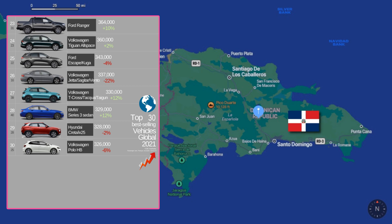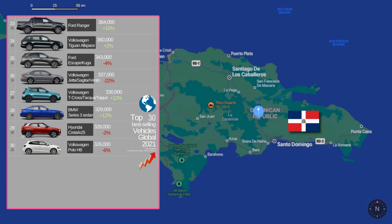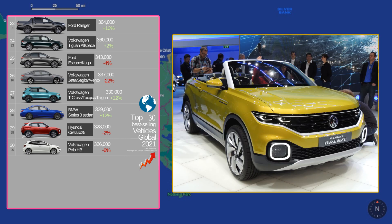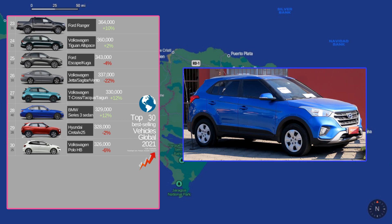Rounding out our top 30, we have the new Ford Ranger at number 23, which we now also have in the United States, followed by the Volkswagen T1, the Ford Escape, Volkswagen Jetta, and another joint Chinese VW car known as the Volkswagen T-Cross. This is followed by the BMW 3 Series, and then the Hyundai Creta, which is another small subcompact SUV that we don't have in the United States.